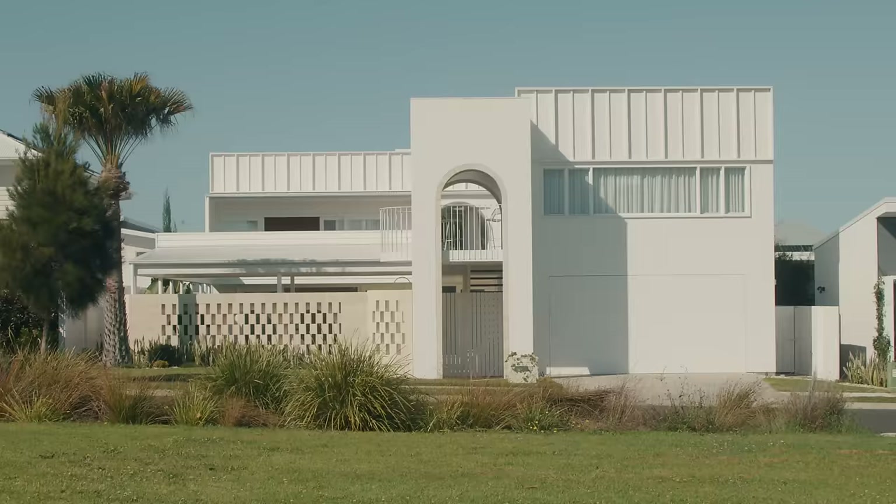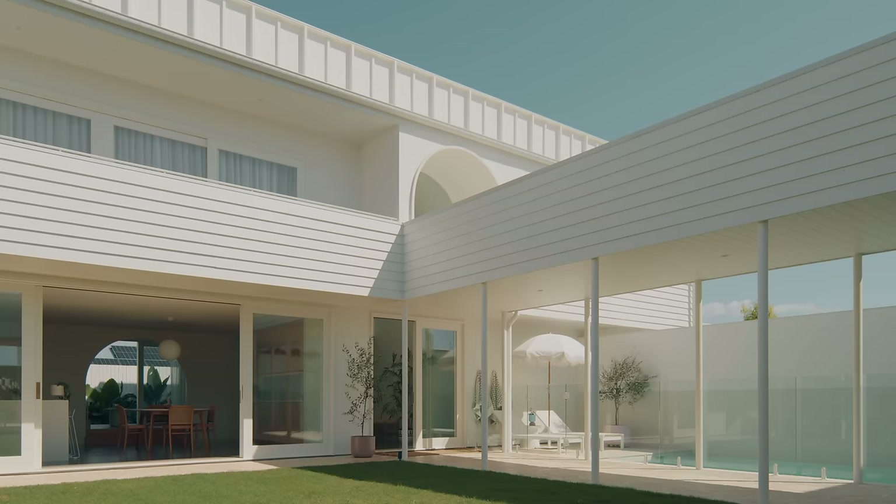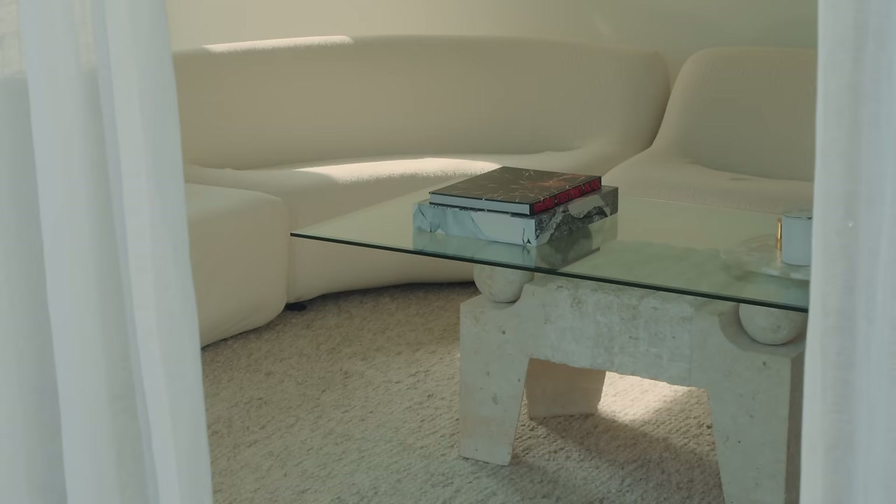I think the Arca House is a good example of what you can achieve on a site almost anywhere. This is just a standard 600 square metre block in a new housing development, but it shows what can happen if you look to making the outdoor spaces as important as the internal ones.